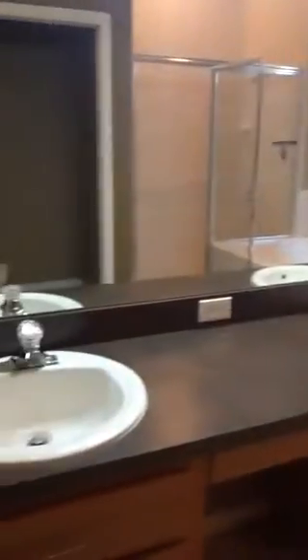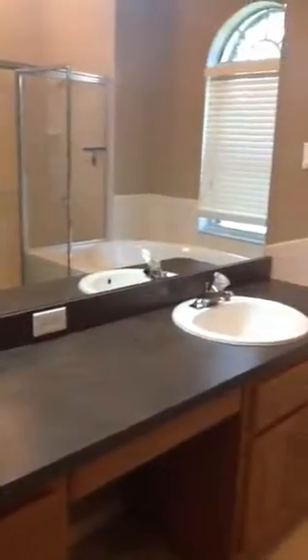Master bedroom is quite large. It's a walk-in closet. Also a walk-in closet here. Nice big garden tub.